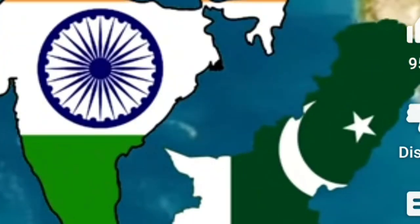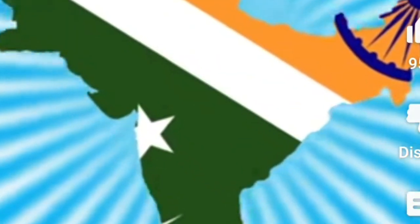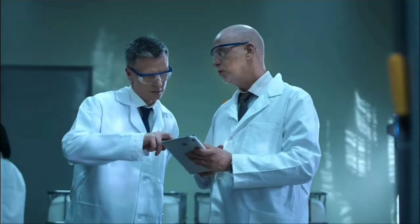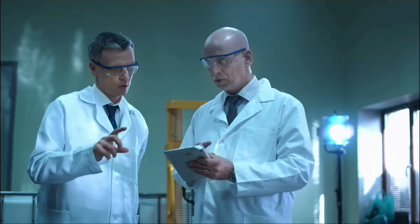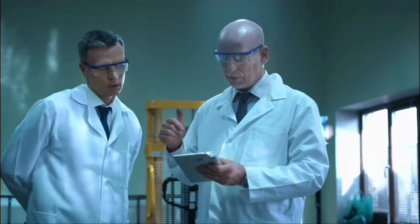There are other conspiracy theories about the device that involve Pakistan and the Indian government, but no concrete proof has been found. Despite all these theories, the location of the device remains unidentified. According to scientists, if the device is still in Nandadevi, it is very dangerous and could cause any devastation at any moment.